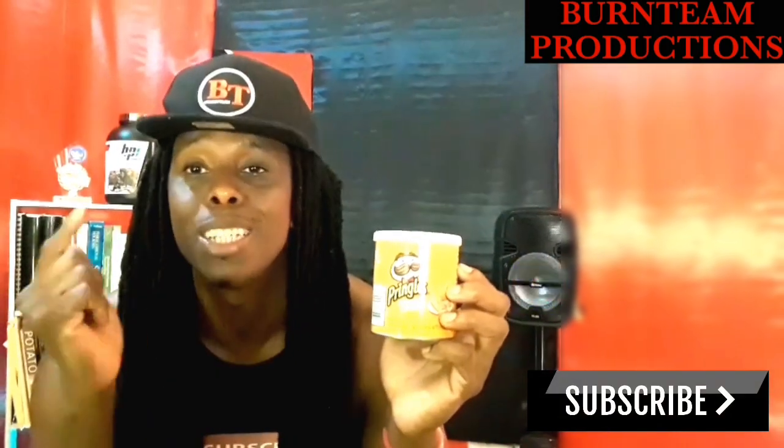Yes people, in today's video we talk about Pringles. And if you're looking for a channel — no beer, straight talk, basic — make sure and hit the subscribe button.